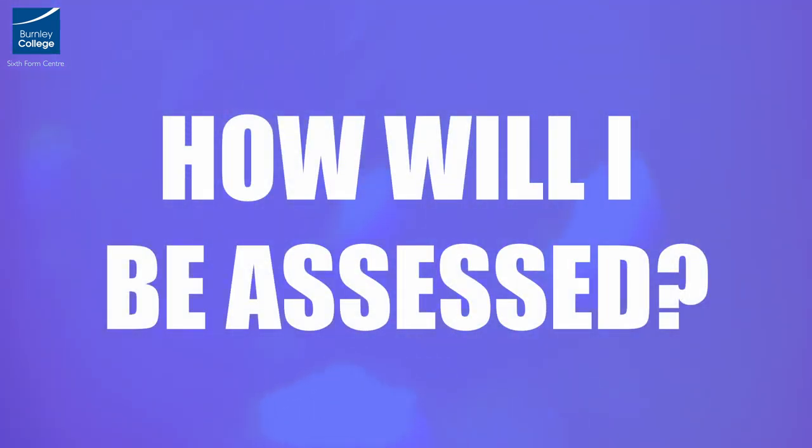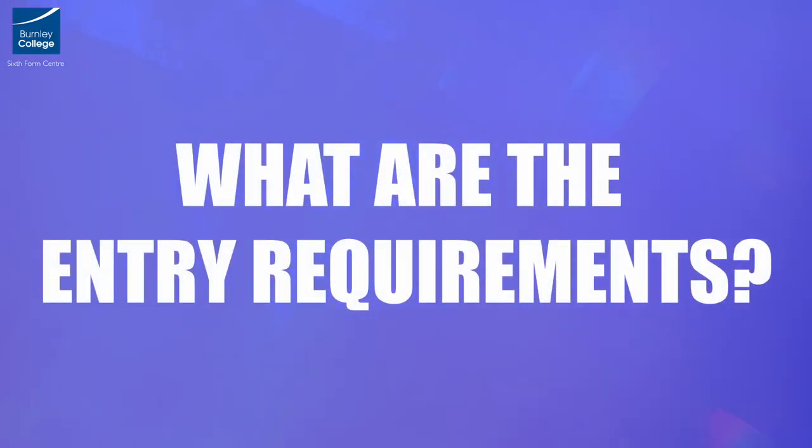There are two exams at the end of the first year to provide you with an insight into how you are performing in chemistry — these do not count towards your final grade. We also have three exams at the end of the second year, featuring a mixture of multiple choice and short answer questions.